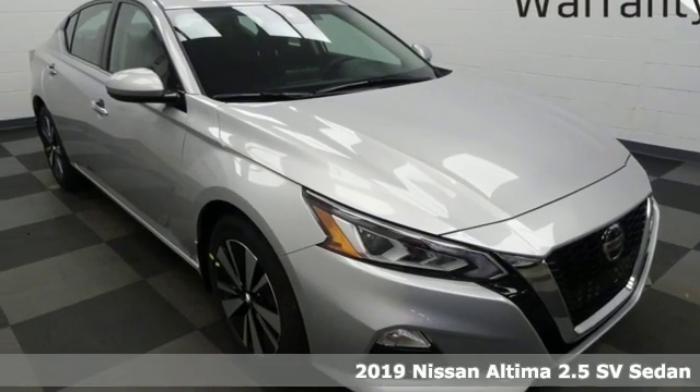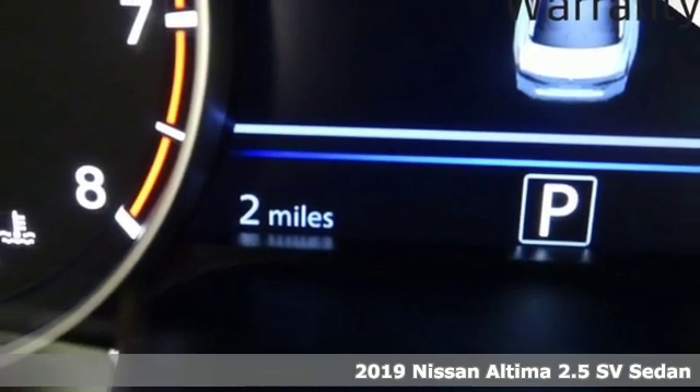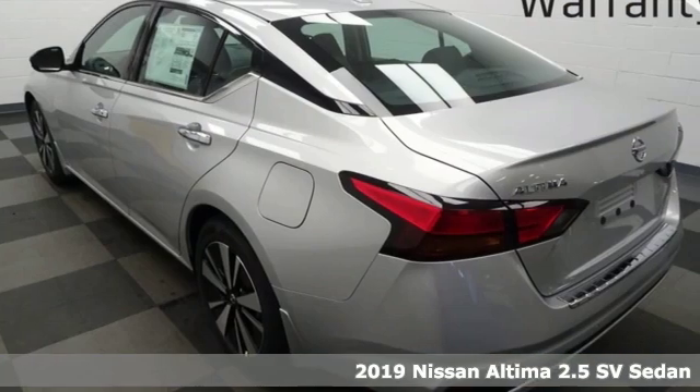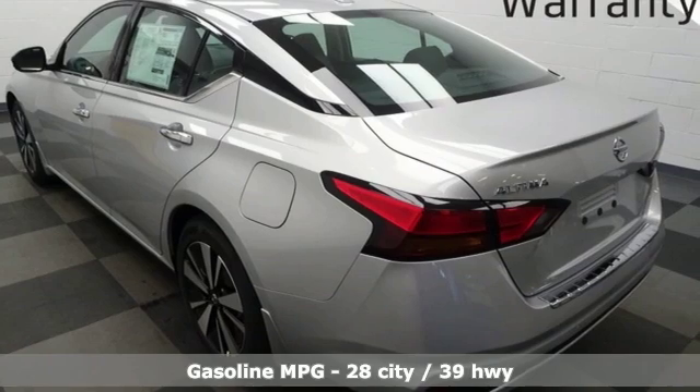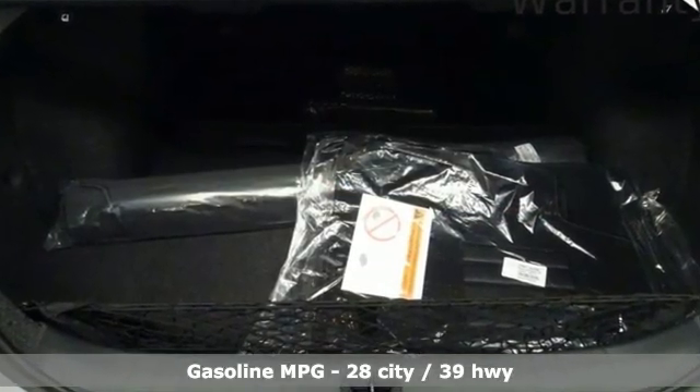Here's the new 2019 Nissan Altima. This sedan comes equipped with a suite of standard safety, driving, and convenience features aimed to inspire certainty behind the wheel. You'll look forward to every drive with features like these.